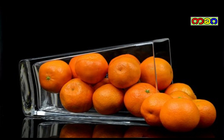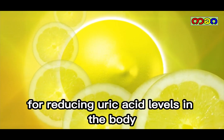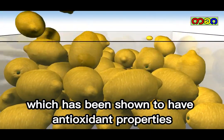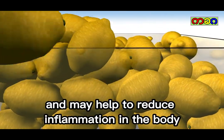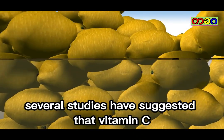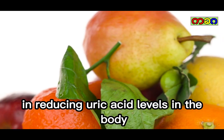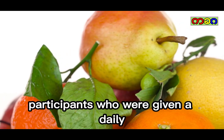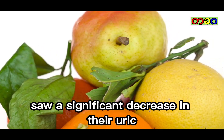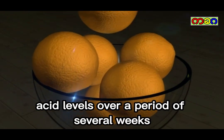Citrus fruits. Citrus fruits can be beneficial for reducing uric acid levels in the body. Citrus fruits are high in vitamin C, which has been shown to have antioxidant properties and may help to reduce inflammation in the body. Several studies have suggested that vitamin C can be effective in reducing uric acid levels. In one study, participants who were given a daily supplement of vitamin C saw a significant decrease in their uric acid levels over a period of several weeks.